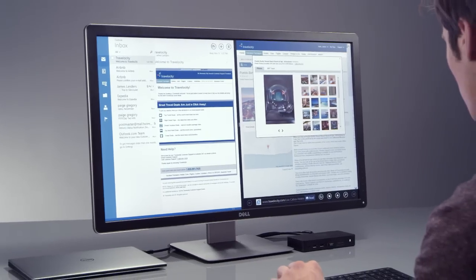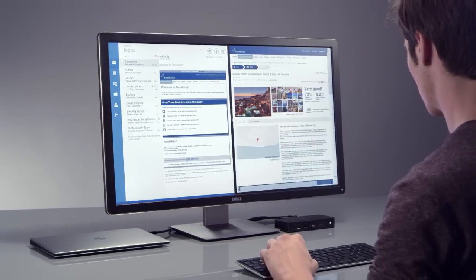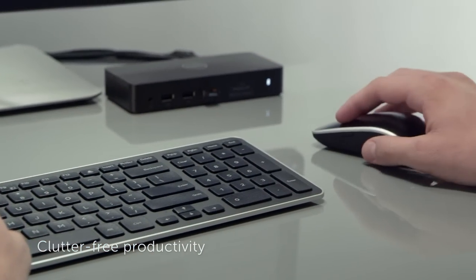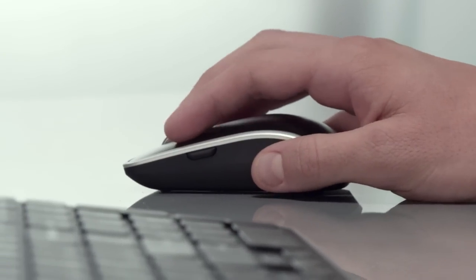Rounding out the docking experience, we offer our Dell wireless keyboard and mouse for a clutter-free work environment. The keyboard is slim but functional with scissor chiclet-style keys and an integrated number pad. The mouse has LED precision tracking with Windows gestures.